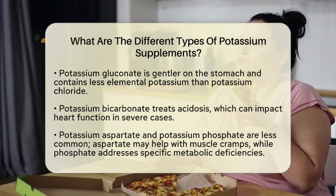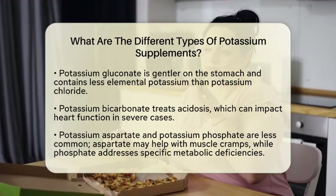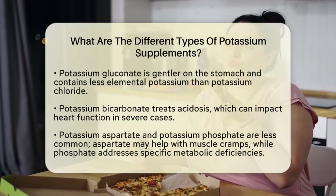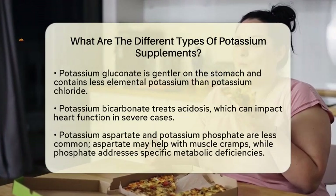Potassium bicarbonate is another type. It is sometimes used to treat acidosis, a condition that can impact heart function in severe cases. This supplement helps neutralize excess acid in the blood, supporting overall health.